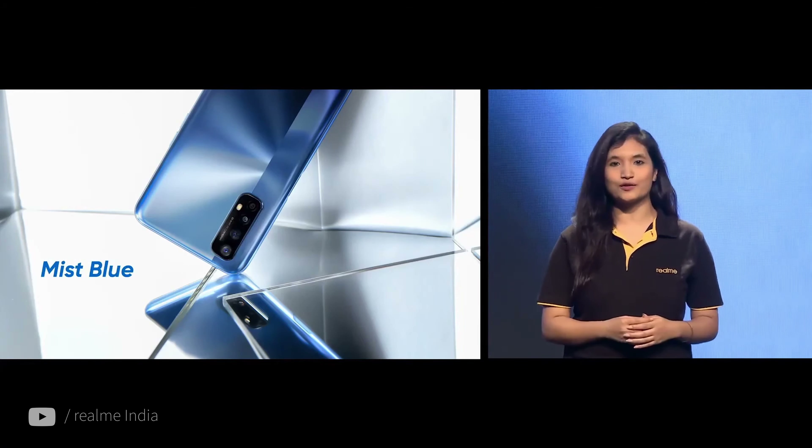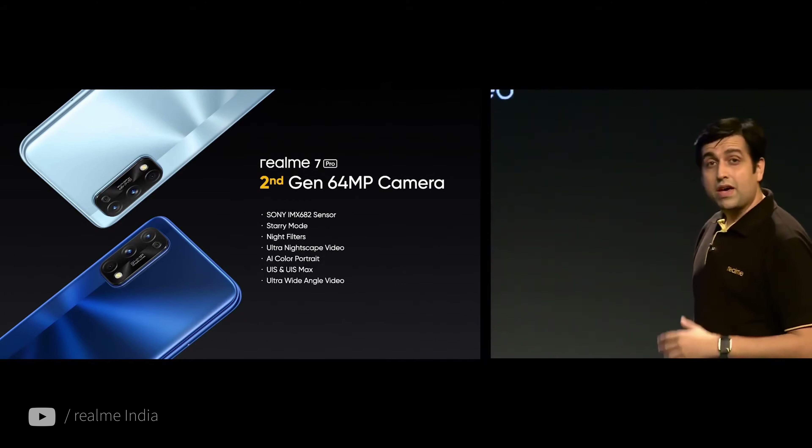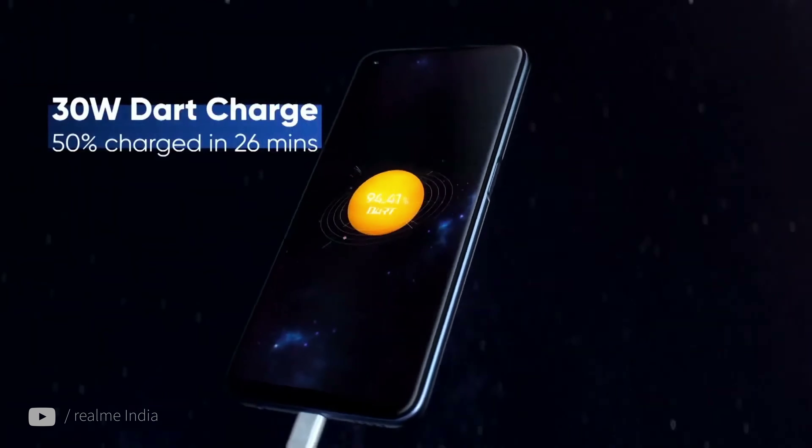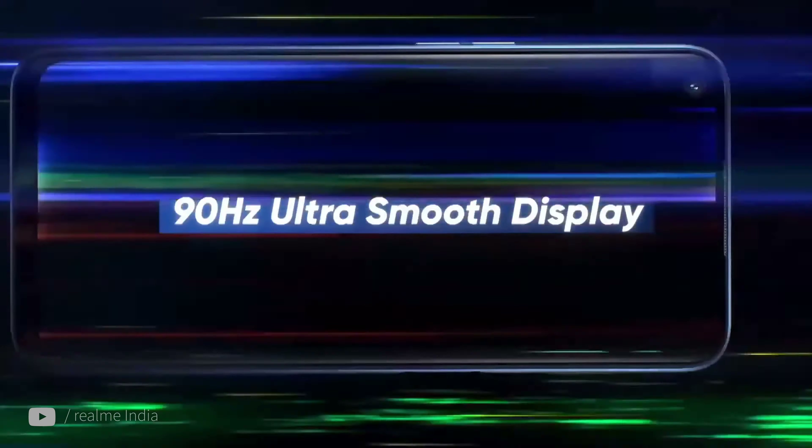The Pro runs on the Snapdragon 720G chip, while the standard one ships with the Helio G95, which is slightly better, ironically. Main cameras are about the same, with the Pro counting on a better selfie shooter at 32MP. The Pro also hid the fingerprint scanner under the display, while the vanilla keeps it on the side. There are reasons why Realme calls this 6.4-incher the Pro — that includes stereo speakers and more powerful, faster battery charging: 65W SuperDart charging, which will get your 4500mAh battery juiced up in half an hour.